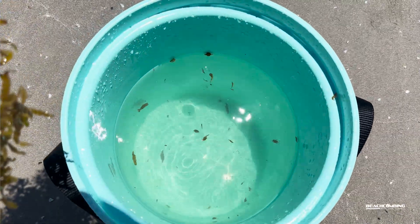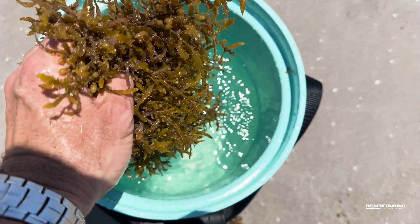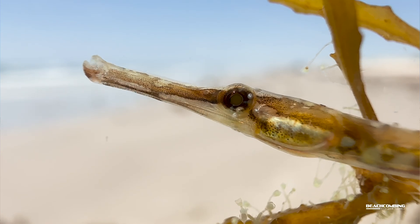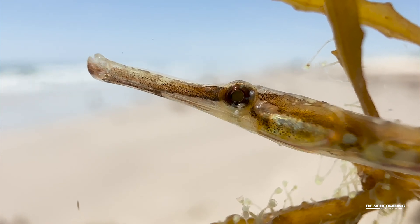They have an interesting feeding habit because of the way their mouth is. They've got this long tubular mouth that allows them to suck in plankton and microorganisms like a straw — and that's how they feed.